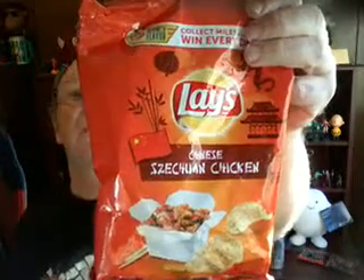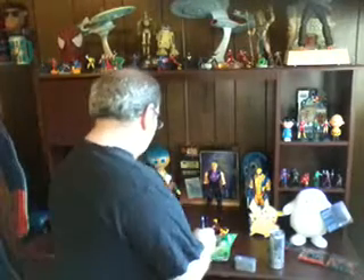So without further ado, we have Chinese Szechuan Chicken. Coming up next — hopefully I pronounced this right — Brazilian Picanha, and last but not least, Indian Tikka Masala. I hope I said those right and I have a special request for you after the video. So here we go.